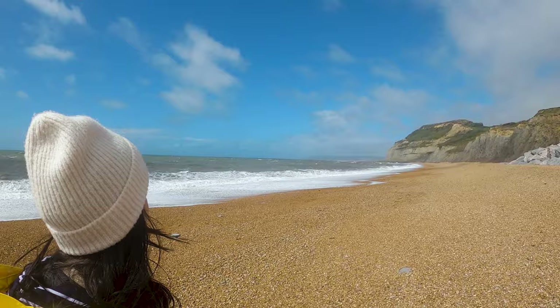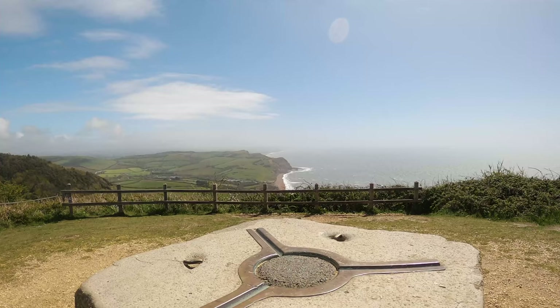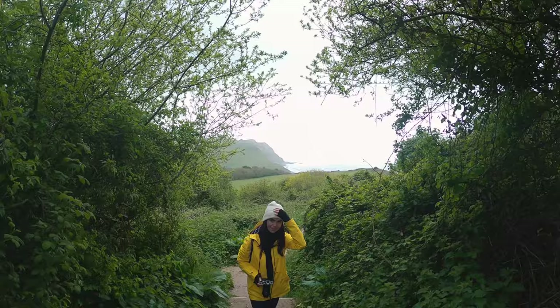So we just explored Sea Town — we walked around the beach and took hundreds of photos. It's so beautiful there, and the sun came out a little bit which was a bonus. Now we're heading to Golden Cap, which is about a 40 minute walk from Sea Town. It's actually the highest point of the South Coast at 191 meters.